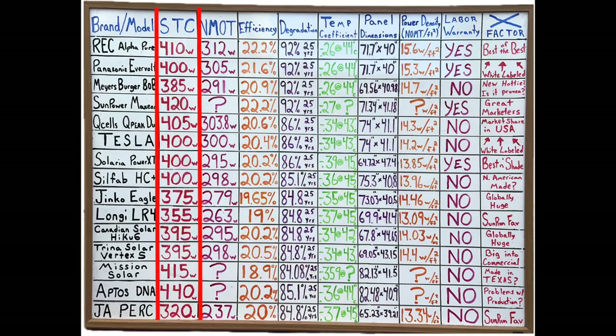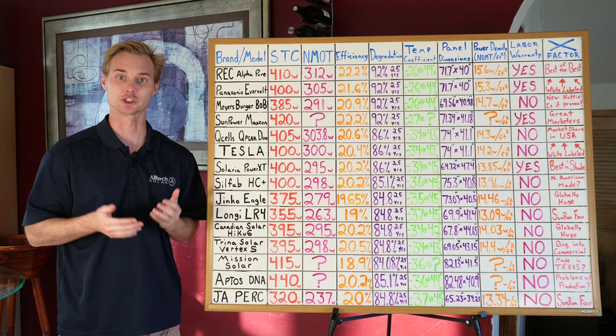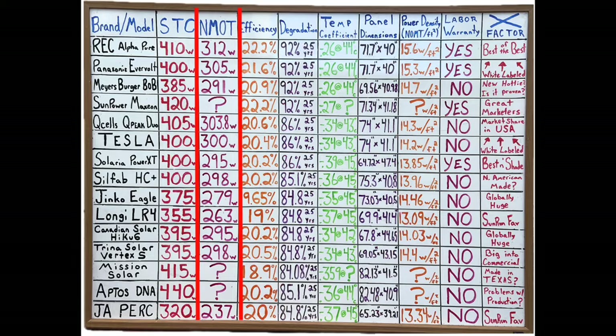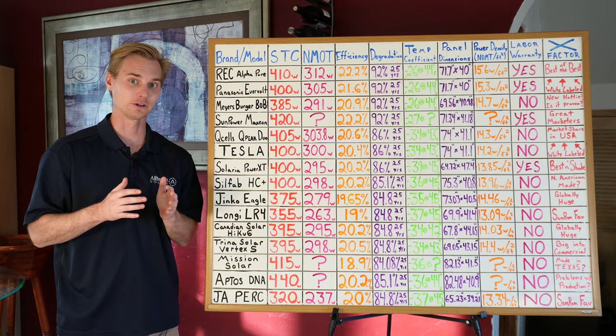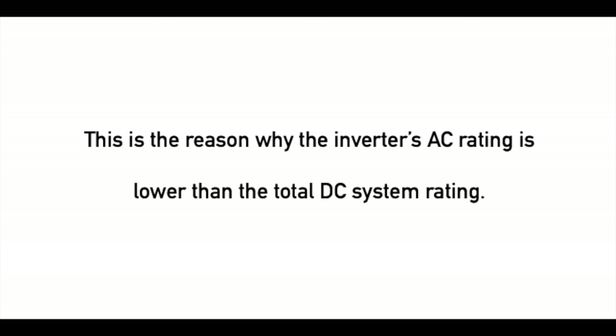The STC stands for Standard Test Condition rating, and that is the watt rating that is basically advertised. When we talk about a panel that's 400 watts, that's going to be the STC rating, but that's not necessarily how many watts the panel is actually going to put out — it's kind of misleading. There's another watt rating, the NMOT, and that is a little bit more of the real-world watt rating, giving you a better idea of how much power the panel can really output once it's up on your roof.